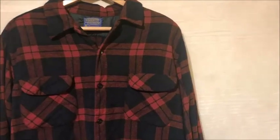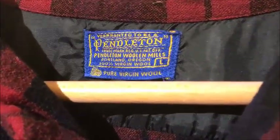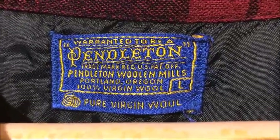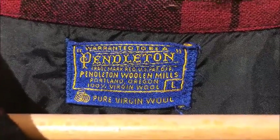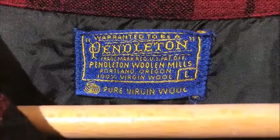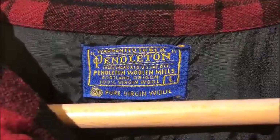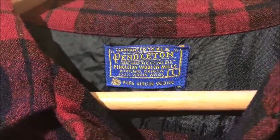Then of course the second, the biggie, was the tag. Here I wasn't 100% sure. I knew that these tags here, warranted to be a Pendleton trademark, weren't consistent with something really old. But it had the size — that size right there told me that it was at least older than the 50s, because that's when that came in.